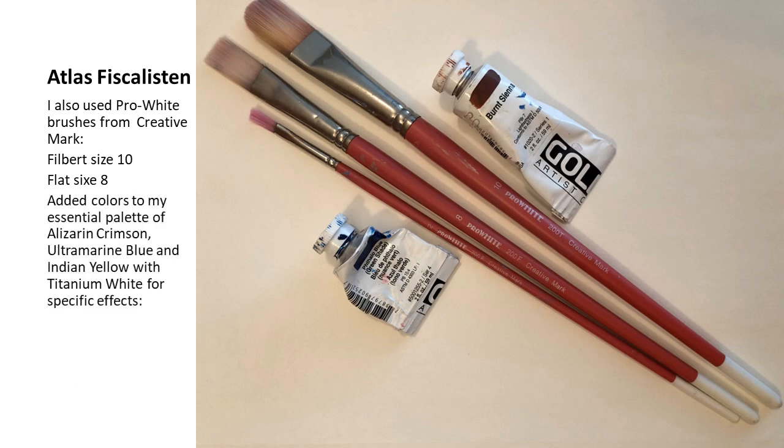In addition to these three brushes, I added some colors to my palette toward the end. I added burnt sienna for a warmer, darker color, since I only had a cool dark — the ultramarine blue. And although alizarin crimson gives a nice violet for some areas, I needed the burnt sienna. I also added phthalo blue for some of the brighter areas in this particular painting.